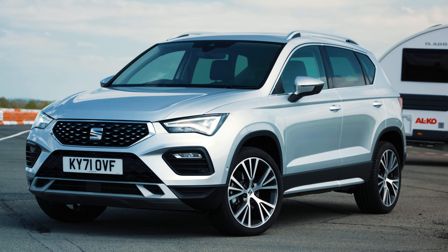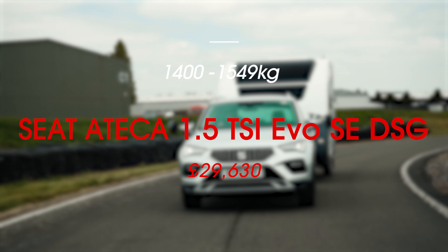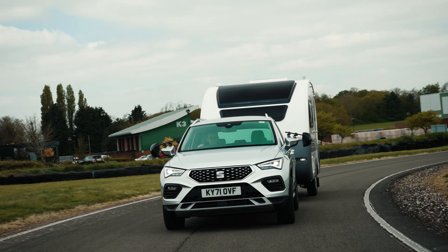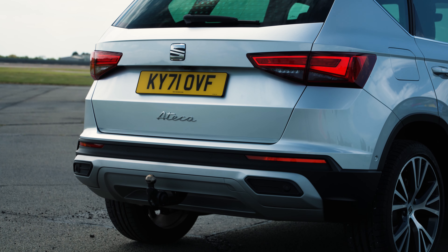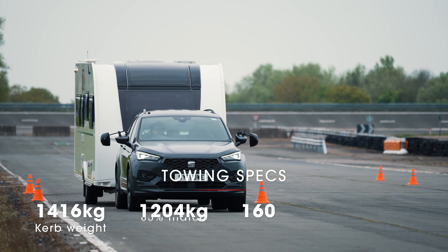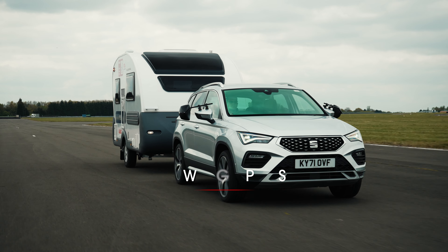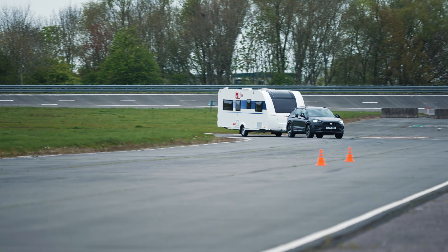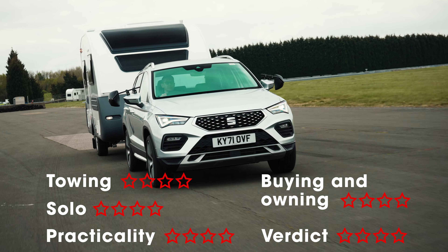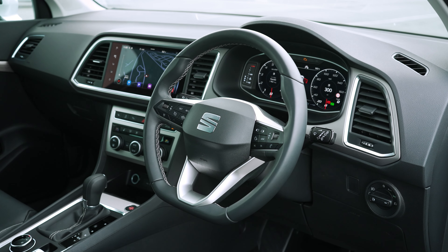The Seat Ateca has turned into a regular favourite at the tow car awards. Last year the all-wheel drive diesel won an award, but this time it's the turn of the two-wheel drive 1.5-litre petrol. In this form the Ateca is much lighter than the car tested last year but it still tows extremely well. The stability was particularly impressive. It would have scored even higher if it could manage hill starts better though. It's very easy to spin the front wheels even in the dry, but in everyday driving this 148bhp Ateca hits the sweet spot for performance, economy and purchase price, especially if you choose SE specification.